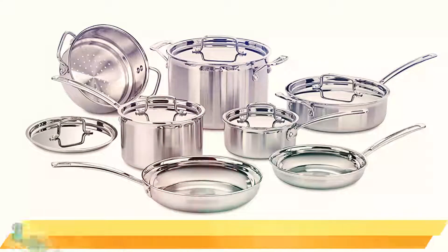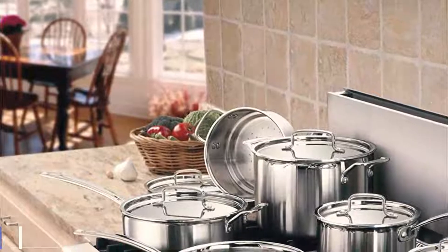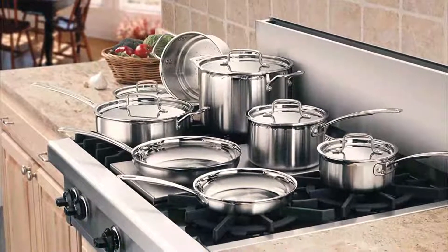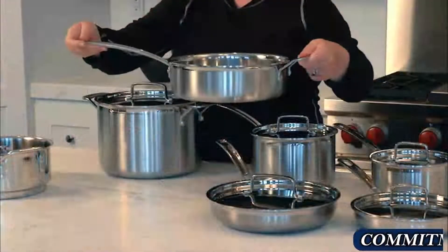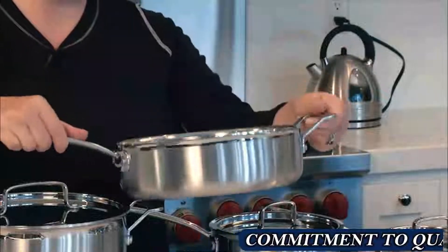Number 3: Cuisinart Multiclad Pro Stainless Steel Cookware Set. The Cuisinart Multiclad Pro Cookware Set was not only beautiful but also very versatile, performing extremely well in lab tests as well as at home. This set of high-quality stainless steel cookware includes a 1.5- and 3-quart saucepan, 8- and 10-inch open skillets, a 3.5-quart saute pan, and an 8-quart stockpot. All except the steamer insert and open skillets come with lids.